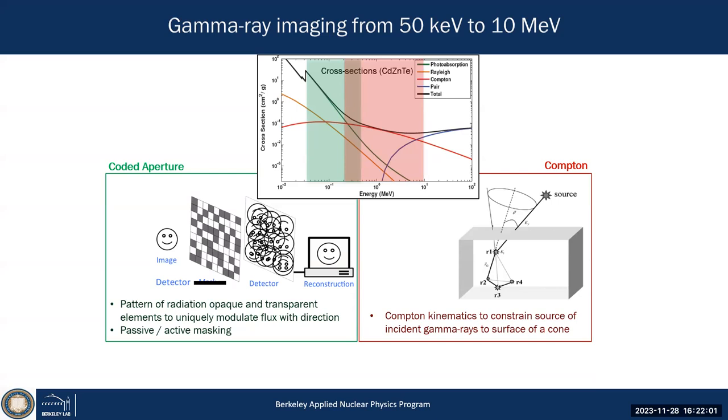That allows us to track the gamma ray and reconstruct the incident direction to a cone surface using the Compton scattering formula. The first two interactions define the symmetry axis of the cone, and the energy of the first interaction compared to total energy defines the Compton scattering angle. On each event we reconstruct the incident direction to a cone. If you have many cones, they intersect at the source location — that's how Compton cameras operate, requiring 3D position resolution in a detector.